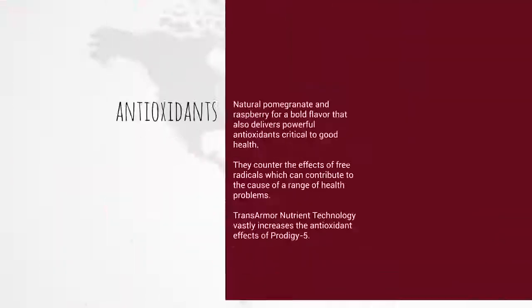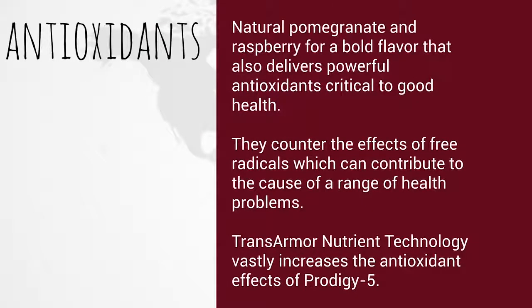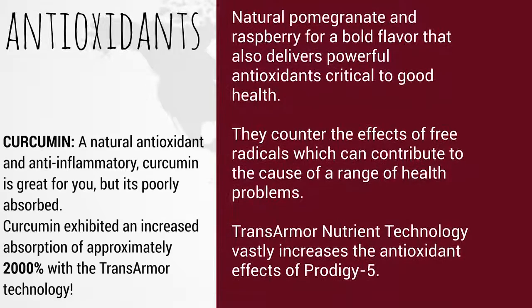Prodigy 5 also has antioxidants — natural pomegranate and raspberry for a bold flavor that delivers powerful antioxidants critical to good health. They counter the effects of free radicals, and TransArmor nutrient technology vastly increases the antioxidant effects of Prodigy 5. A highlight is curcumin — a natural antioxidant and anti-inflammatory that is great for you but is poorly absorbed. Curcumin exhibited an increased absorption of approximately 2,000% with the TransArmor technology.